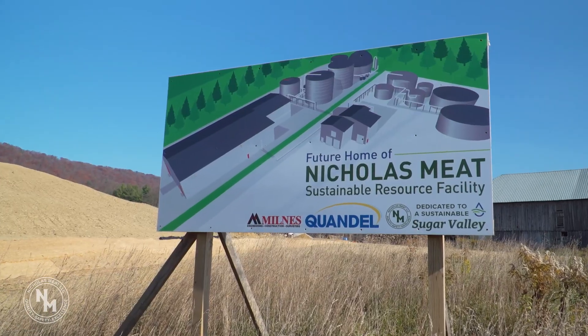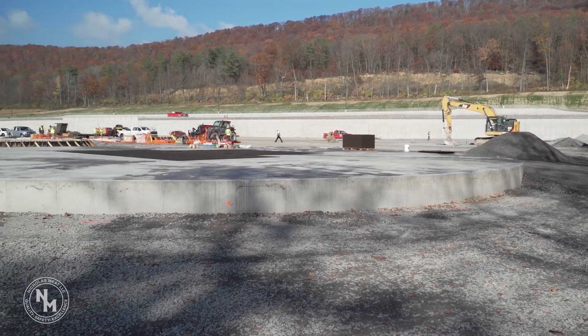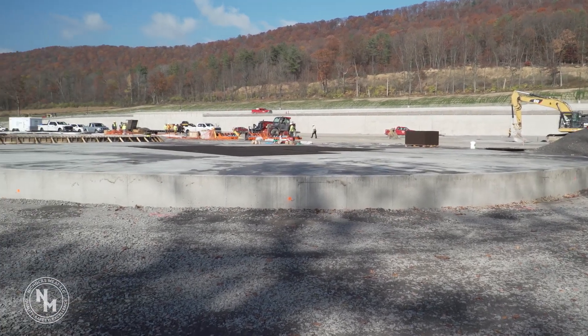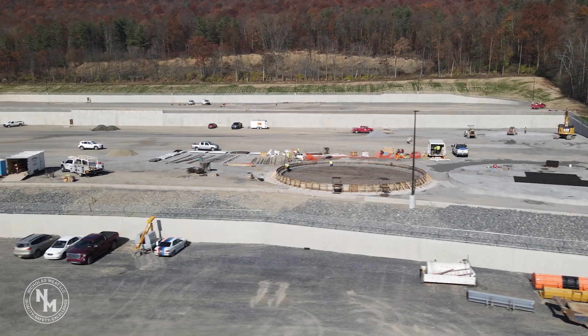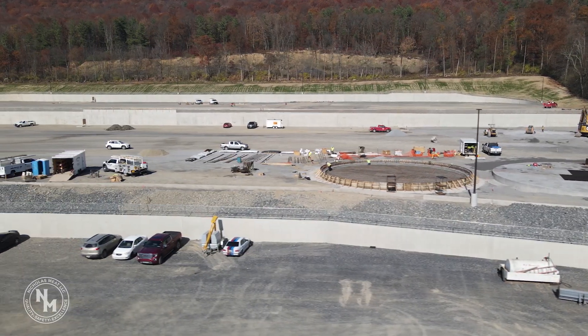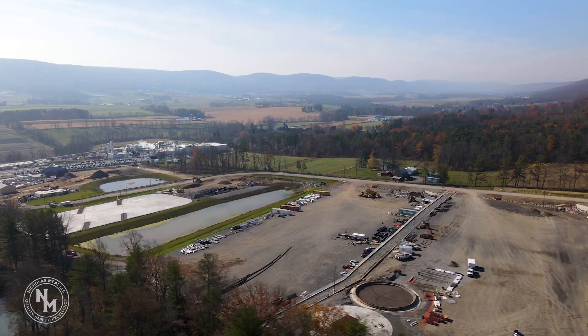This project that Nicholas is undertaking is very unique in that it brings so many aspects of sustainability together — the whole water reclamation, the reduction of odor, the reduction of truck traffic. There are other plants that are doing elements of that, but bringing it all together is really unique. You can look at things a million times on paper, but when you see it actually coming into reality, it's just very impressive.